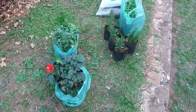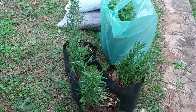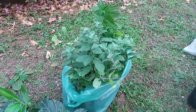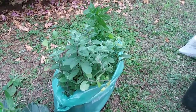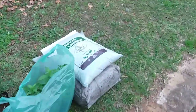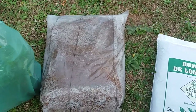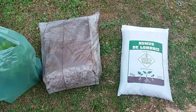Here's what I ended up coming back with from the vivero. I got four rosemary plants at two mil five hundred a piece, about two dollars each, so ten thousand total. I got four spearmint — another two dollars — and oregano, another two dollars, so six dollars for herbs. I also got worm castings for 15 mil, about three dollars, and organic fertilizer for five mil, about a dollar.